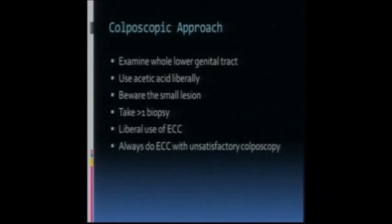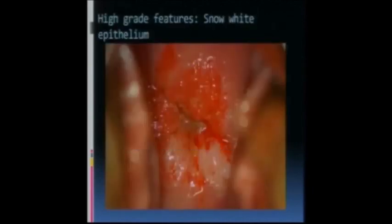When you do colposcopy, examine the whole lower genital tract, use acetic acid liberally, and be aware of the small lesion. In a highly screened population you'll find small lesions and they can be difficult to identify. Take biopsies liberally. Use ECC when appropriate, and do ECC with unsatisfactory colposcopy or when you can't see the transformation zone.